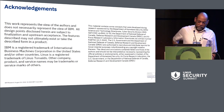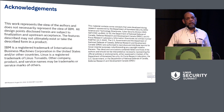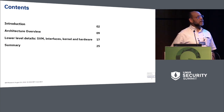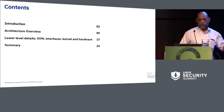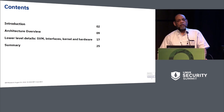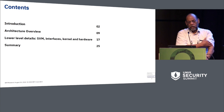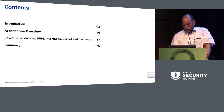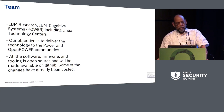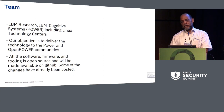I'm only going to speak from my view, although it represents fairly closely what's going on. I'll answer any question I can, or tell you I can't answer it. So basically I'm going to go over four things: an introduction to Protected Execution Facility, an overview of the architecture, some lower-level details, and then a quick summary. The team working on this is IBM Research, IBM Cognitive Systems (otherwise known as Power), and the Linux Technology Center.